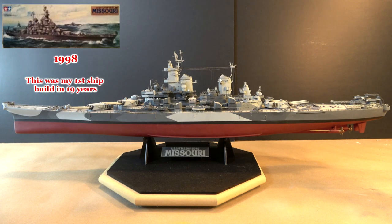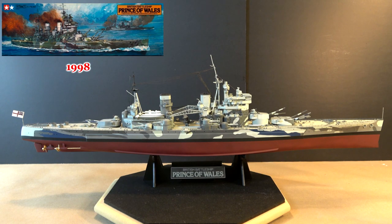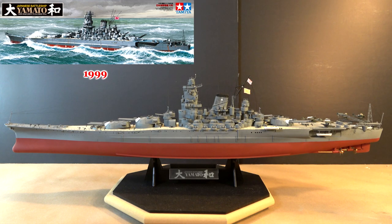This USS Missouri I built in 1998 is obviously much larger than the one I built a lifetime ago, and is the first kit I used photo etch, stretch sprue rigging, and most importantly an airbrush. Next came the HMS Prince of Wales with a more complicated camouflage paint pattern. And finally the IJN Yamato. Each one shows some improvement over the last.